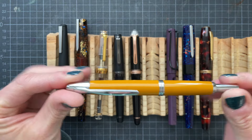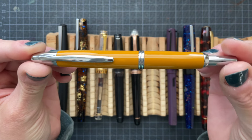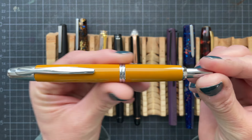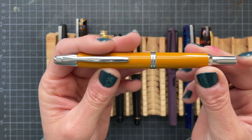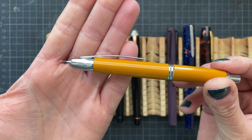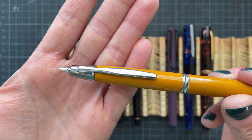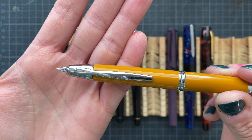This is the Pilot Vanishing Point in Deep Yellow. I originally purchased this with a steel nib and then after the fact purchased a gold nib — it is currently the gold nib in here. It's an 18 carat medium nib, and I inked it with Pilot Iroshizuku Konpeki.